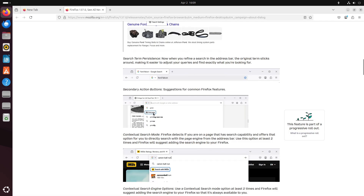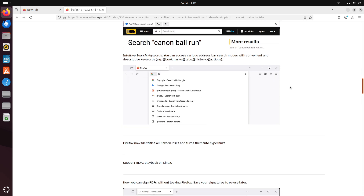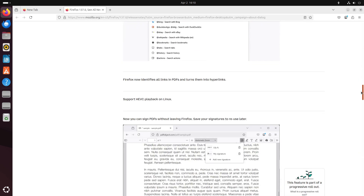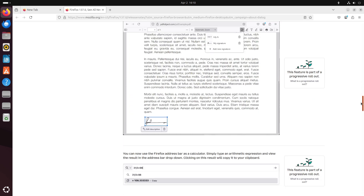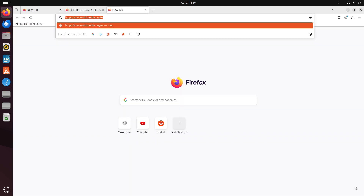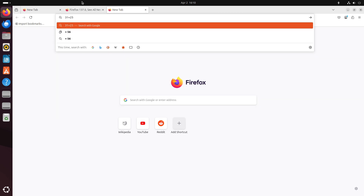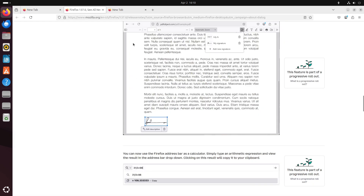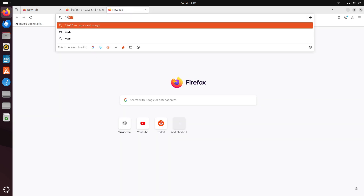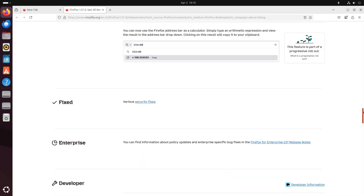Another significant update is the Address Bar Refresh. Firefox now sports an integrated search button at the left side of the address bar that makes switching between search engines and search modes a breeze. Other improvements include search term persistence, so your original query stays visible even after results are shown, as well as intuitive keywords and secondary action buttons for quick access to common browser functions. For example, you can now enter an arithmetic expression directly into the address bar and Firefox will calculate and display the result.